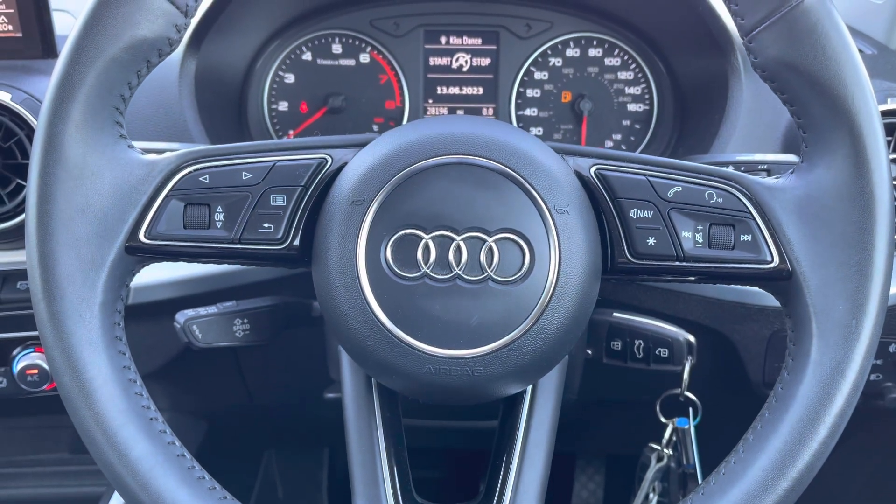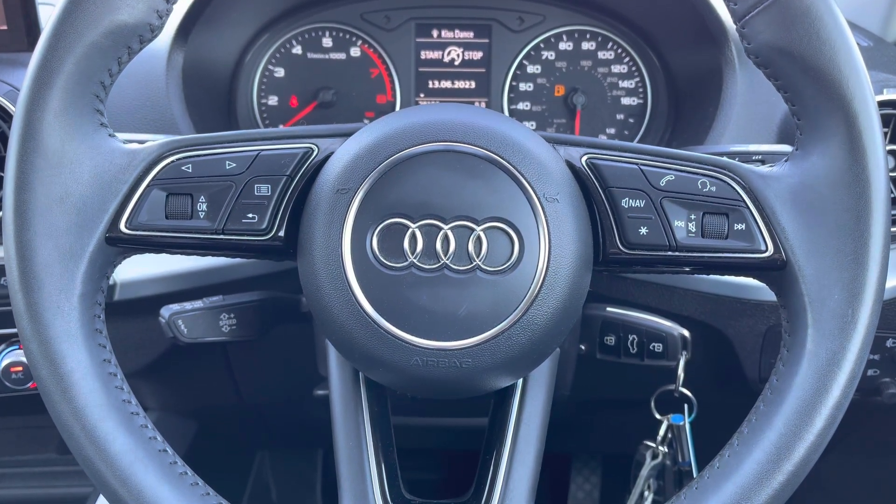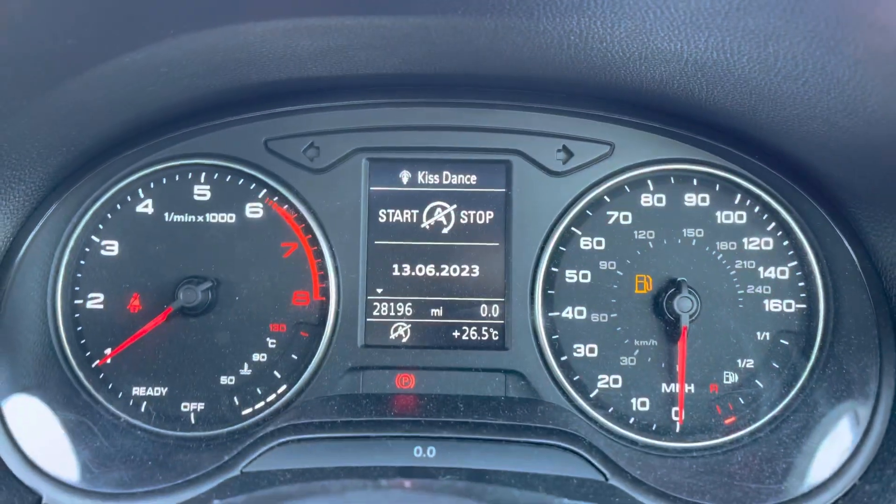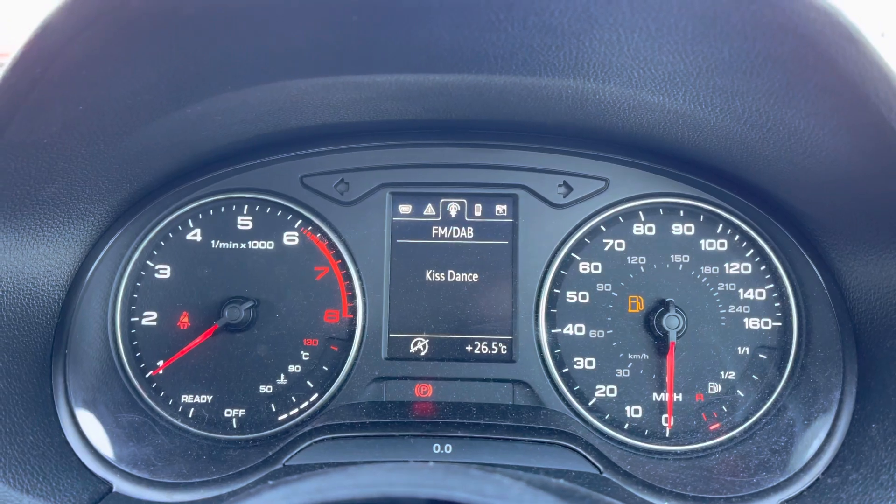Moving onto the leather multifunctional steering wheel — on the left-hand side you've got your display controls, and on the right you've got your Bluetooth and audio. You've also got cruise control located just behind the steering wheel. The vehicle is currently on 28,196 miles.